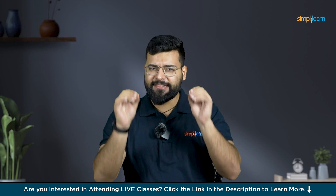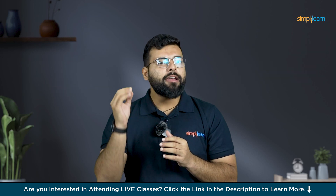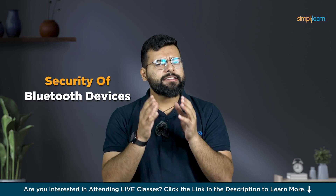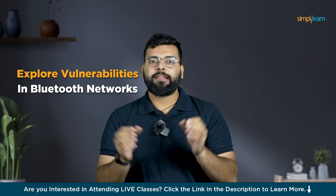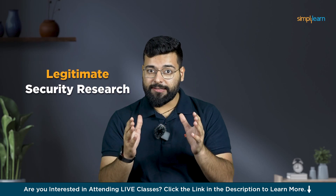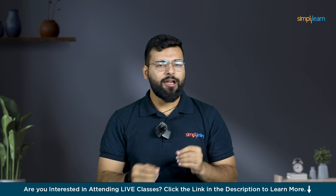Let's now explore a powerful tool for Bluetooth hacking — the Ubertooth One. The Ubertooth One is an open-source Bluetooth testing tool that appears to be a simple USB dongle. Despite its unassuming appearance, it can monitor and analyze Bluetooth communications, making it a valuable asset for testing the security of Bluetooth devices. It can capture Bluetooth packets, perform Bluetooth attacks, and explore vulnerabilities in Bluetooth networks, making it powerful for both legitimate security research and potential misuse.